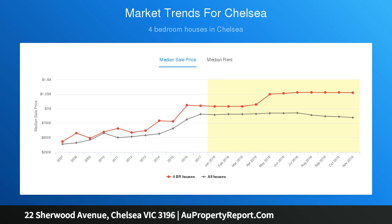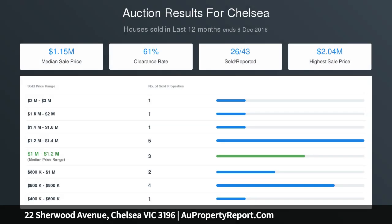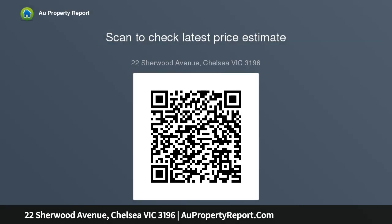The home includes three great-sized bedrooms with two BIRs, two living zones, updated kitchen with meals area, neat and tidy bathroom, laundry, second WC, high ceilings, timber floorboards, large single lock-up garage, and ample off-street parking.